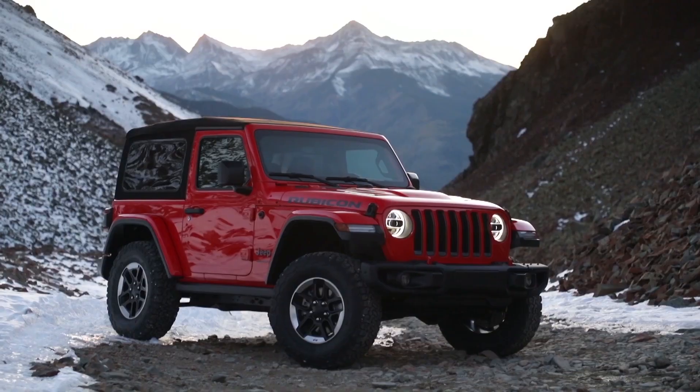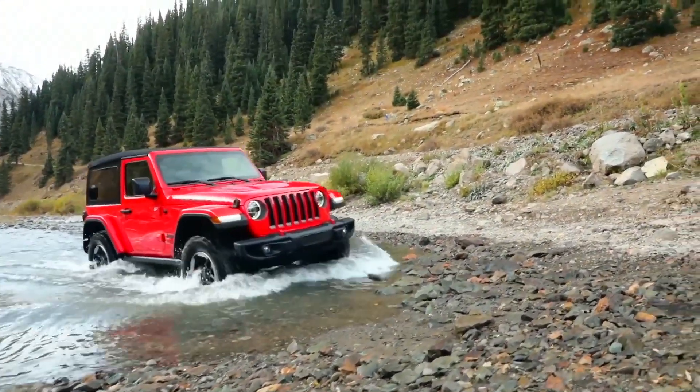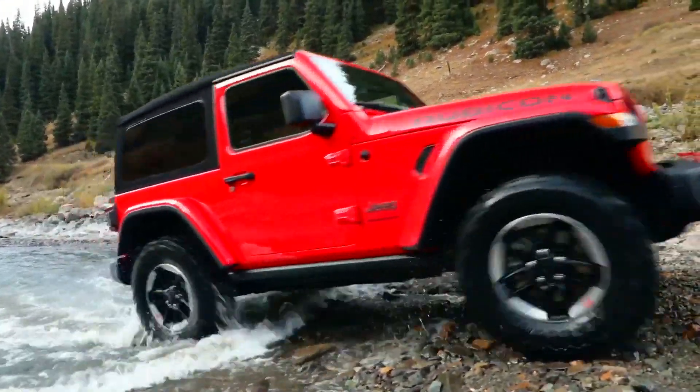Some of the most exciting vehicles that I've worked on while here at FCA — definitely my number one has to be the Jeep Wrangler. Watching that vehicle come to life and get on the road, and then own one and drive one every day, is a pretty incredible feeling.